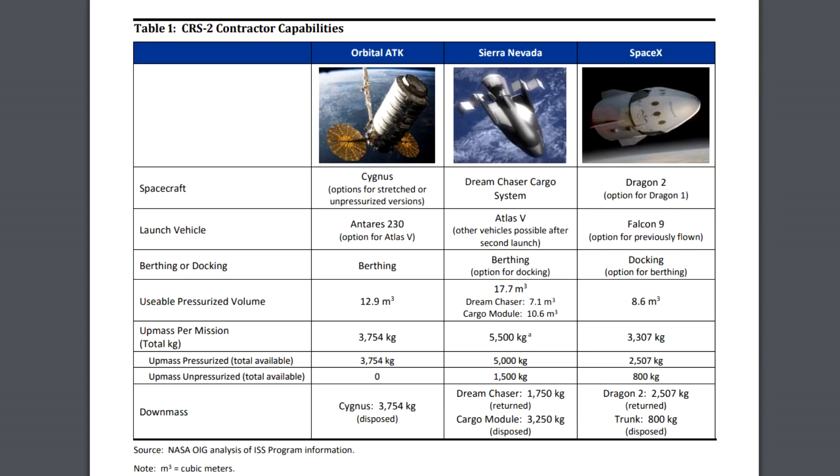Sierra Nevada are not going to do a test flight of their Dream Chaser because it's not required — they're going to fly straight to the space station on their first launch, which is impressive if they can pull it off. They'll have a shorter window to scale up, but I'm excited to see it happen. The whole report reads more like a high-level management document, but there are so many interesting pieces of information — not technical, but the kinds of decisions managers need to make to keep the International Space Station supplied and running, the most expensive object ever built by people.